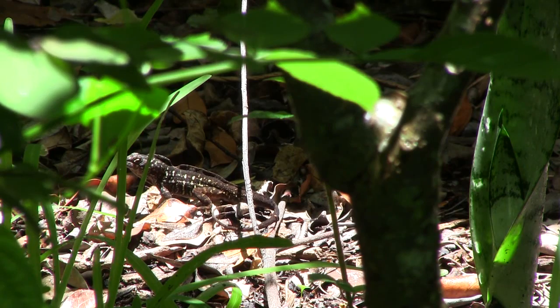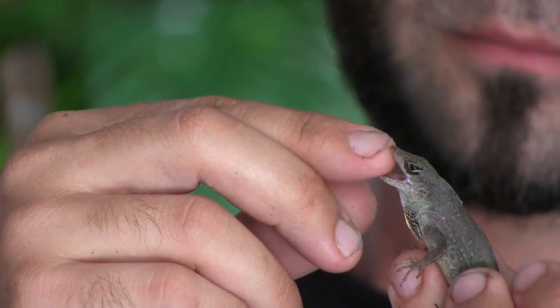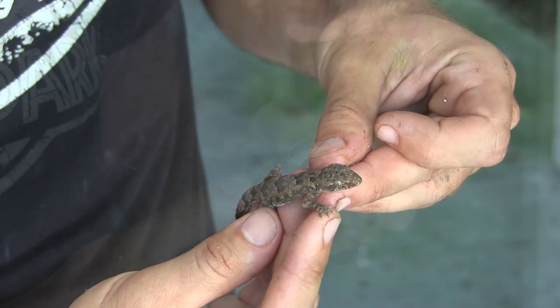These guys are actually a huge problem in many areas. They've actually extirpated the native green anole, which has lived in Florida for many many centuries. But then these guys came along and within a few decades, in a lot of urban areas, they just took over — they're absolutely everywhere and green anoles just can't be found. They are more robust than the green anole, they get bigger, and he's really feisty — he's biting my finger right now.